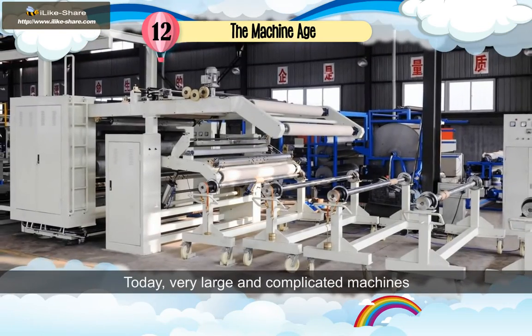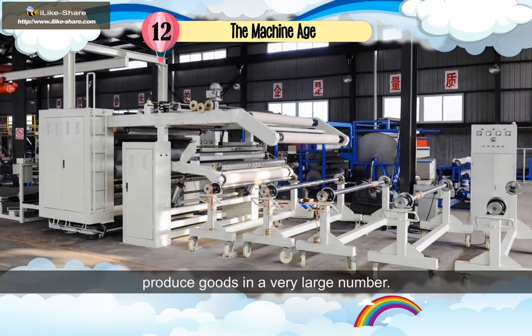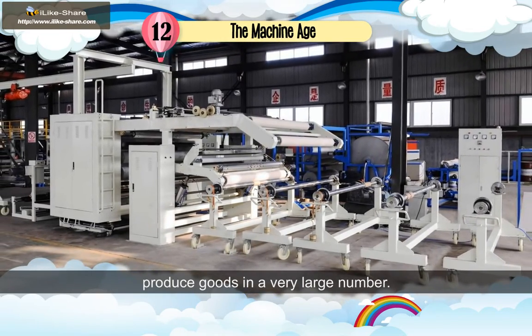Today, very large and complicated machines are used in different industries, which can produce goods in very large numbers.